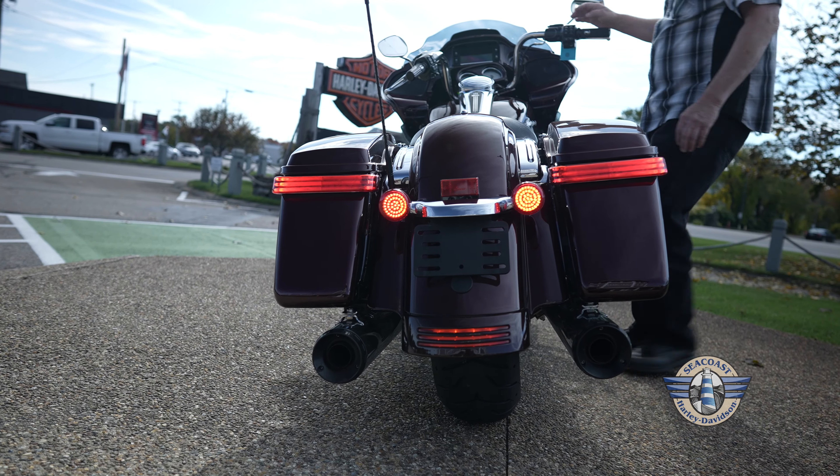So come on down if you have any questions. Of course, you could always call me, Vincent, on this bike.